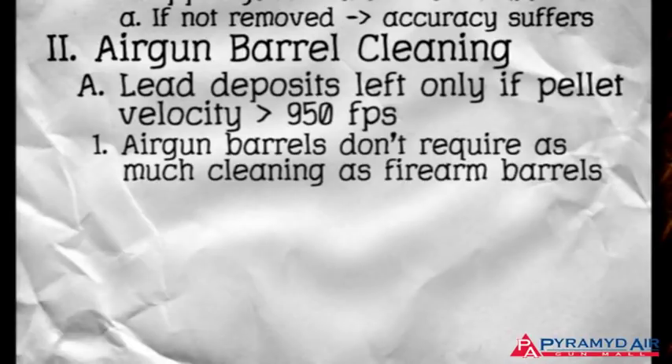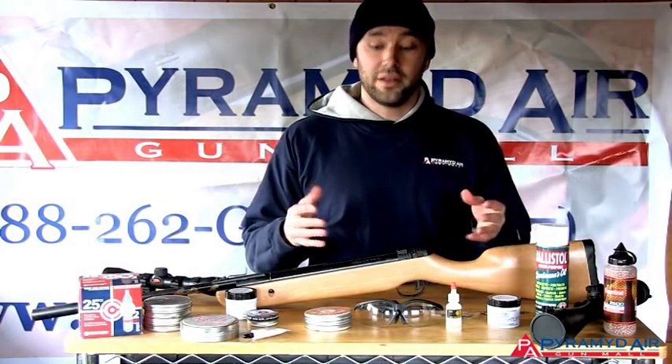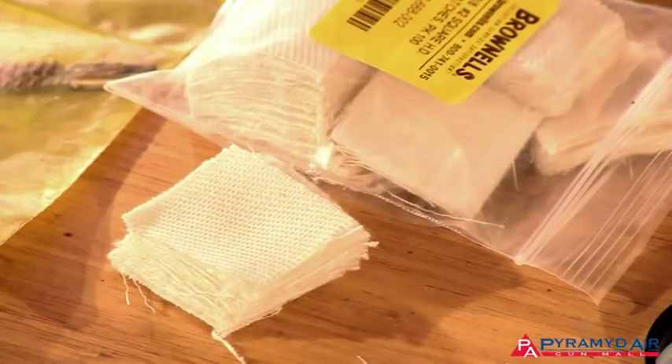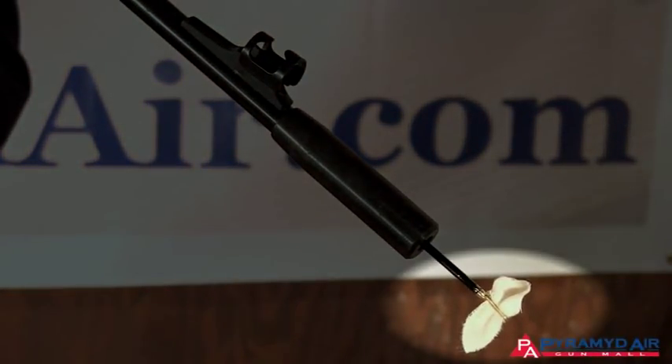In fact, many times they don't need cleaning at all. However, many shooters assume airguns need to be cleaned in the same way and for the same reasons as firearms. Let's do a little experiment. I have just cleaned this Airventuri Bronco. Now let me run a clean patch through it and see what comes out. As you can see, the patch is clean.